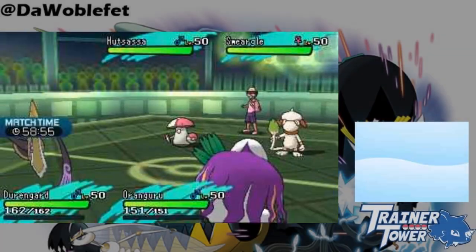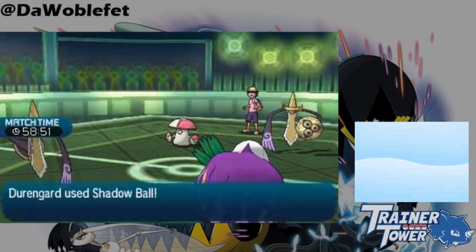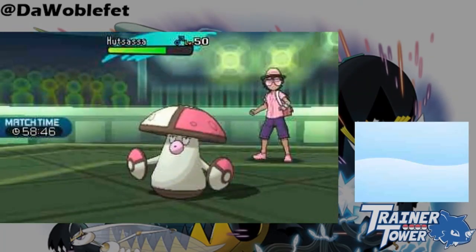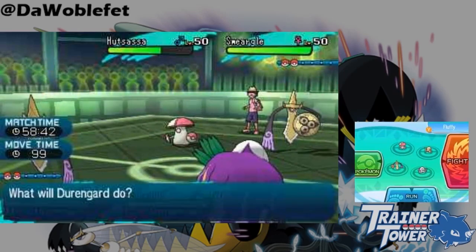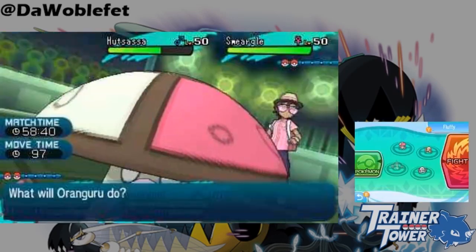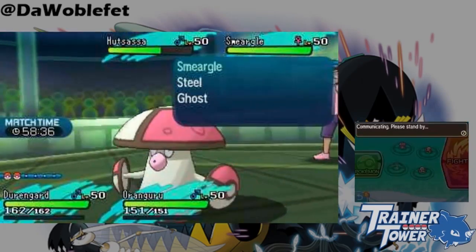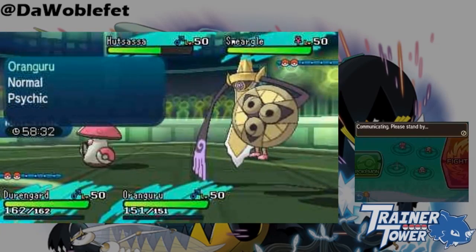Want to transform into Aegislash? You might want to think twice. If Ditto or Smeargle copy an Aegislash, they are forced into whatever form Aegislash was in at the time, and using King's Shield or an attacking move won't change anything. While this is an easy way to get animations like Blade Form King's Shield or a Z-move from Shield Form Aegislash, it basically means you hardly ever want to transform into an Aegislash.